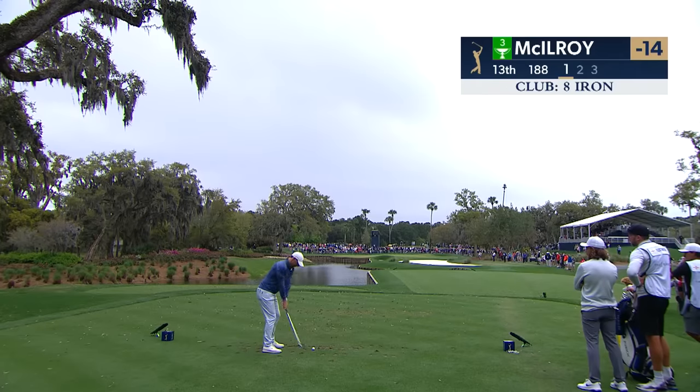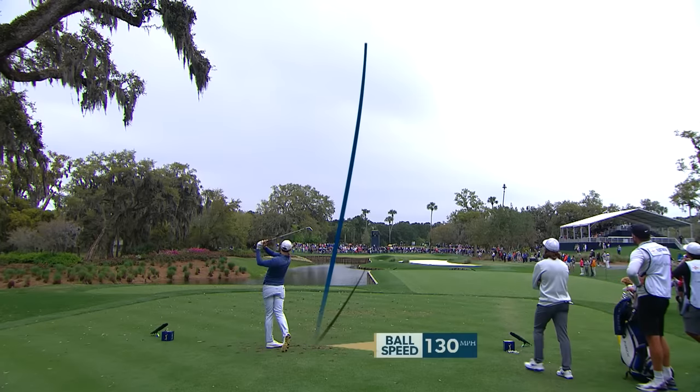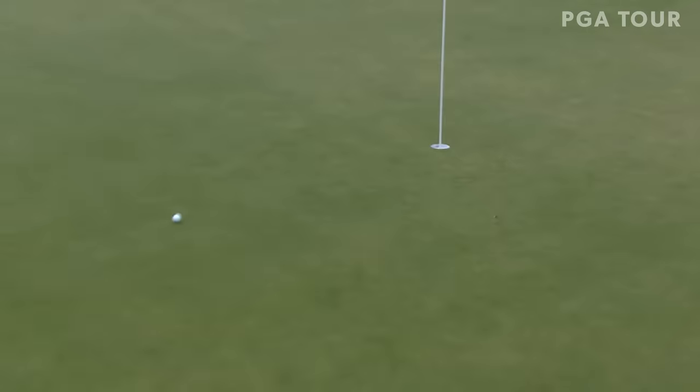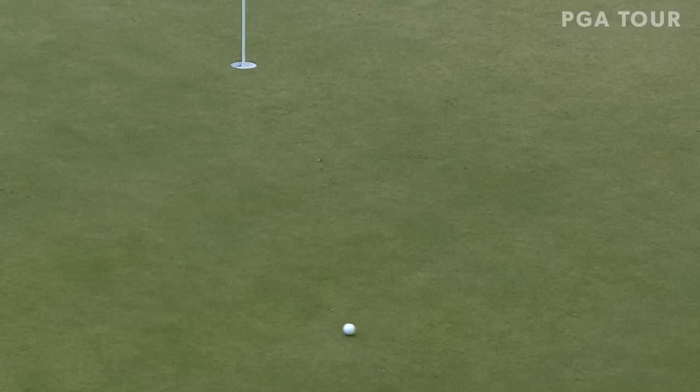Back to 13 — Rory with one club less than Tommy. That's an eight iron on the way. Good looking swing. He has shown some backbone today.